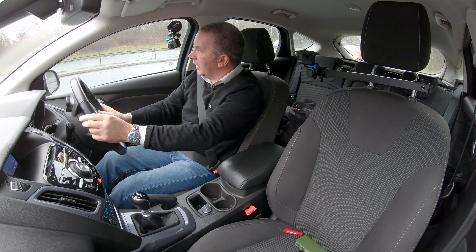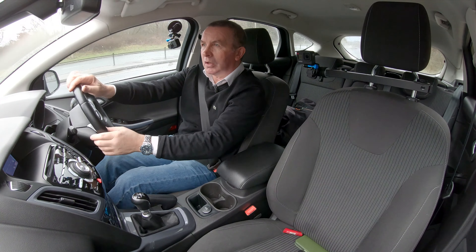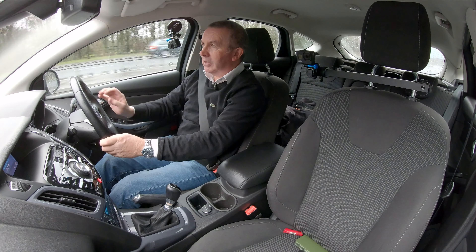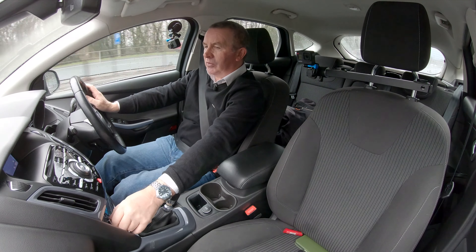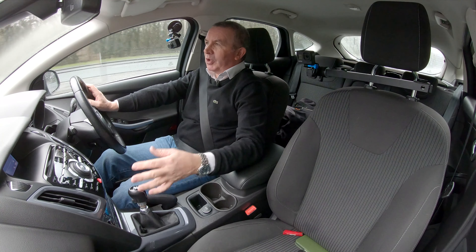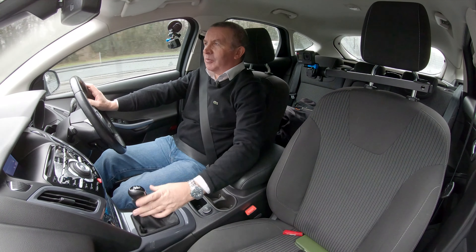Right, here we go. Not bad off the mark — it's got an incredible heater, turn that down. Things I like with Fords — definitely the gearbox, always the gearbox, brilliant. Heated front screen also fantastic. That gearbox is just superb.